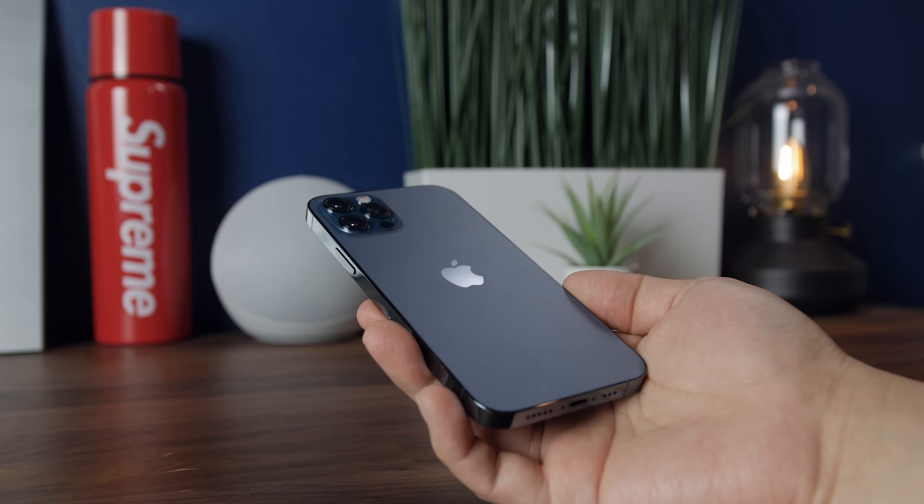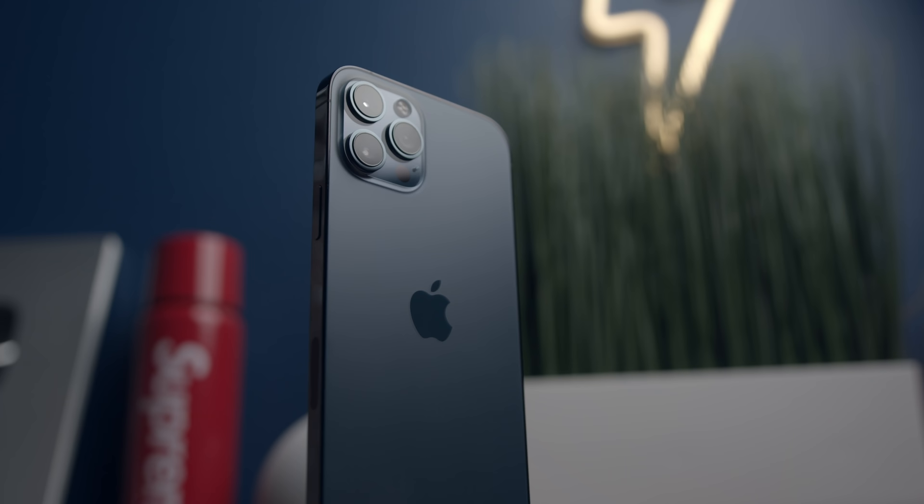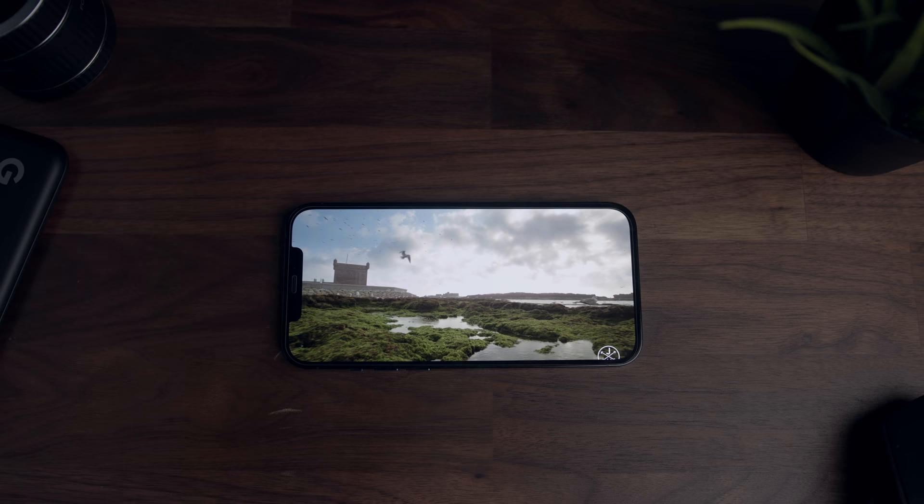It really is that perfect size that hits the nail on the head for comfort and enjoyability. And I never thought I'd say this, but in my opinion, there's more to lose than gain by going with the larger iPhone 12 Pro Max this year. Bigger is not always better, and this phone is a perfect illustration of that.